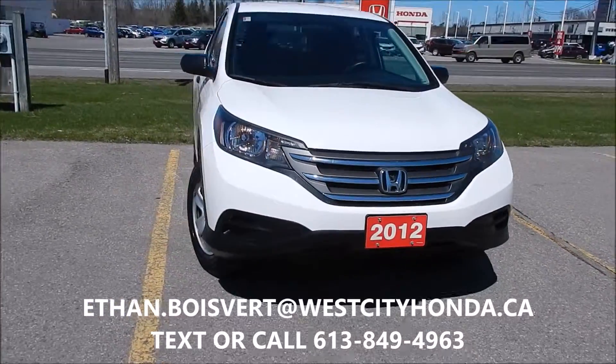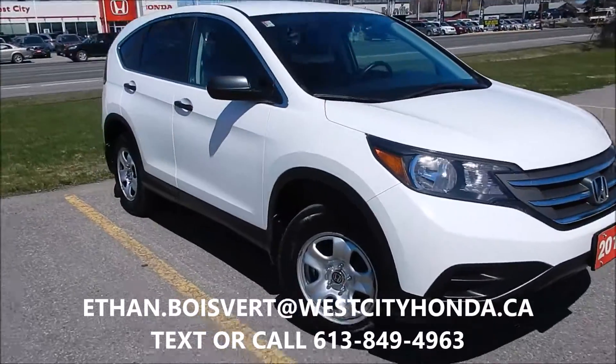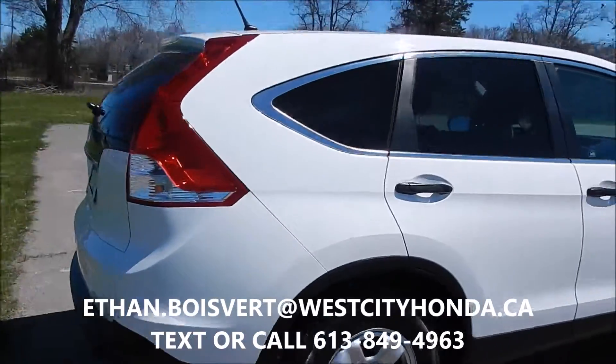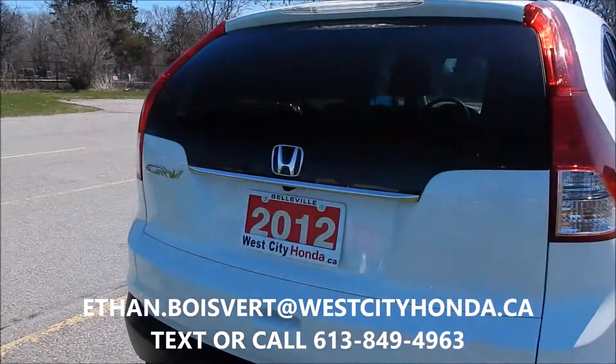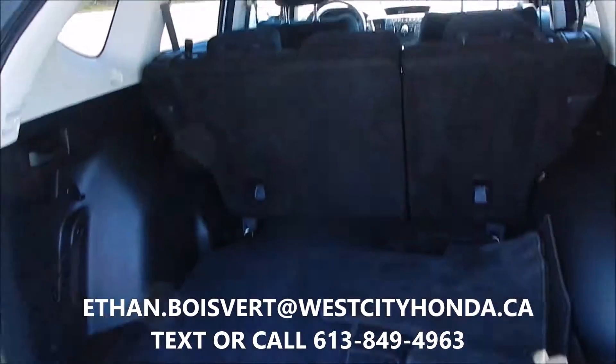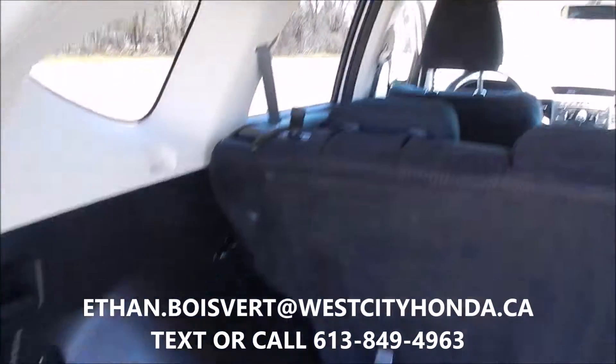Alright, give you a walk through on this white 2012 CR-V LX. So black fabric interior, white exterior of course.